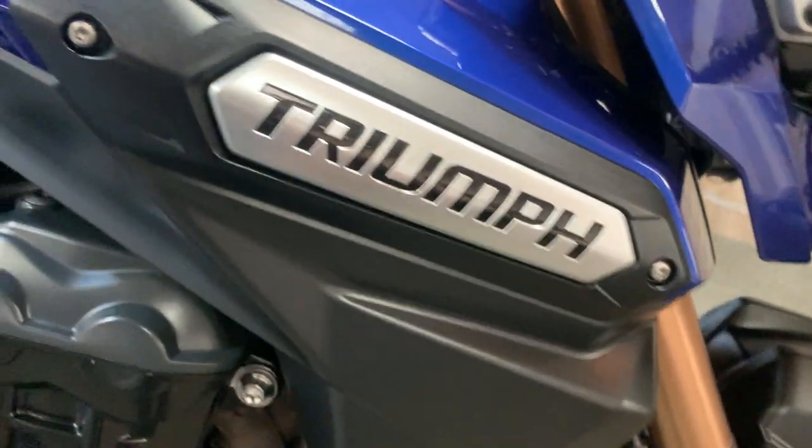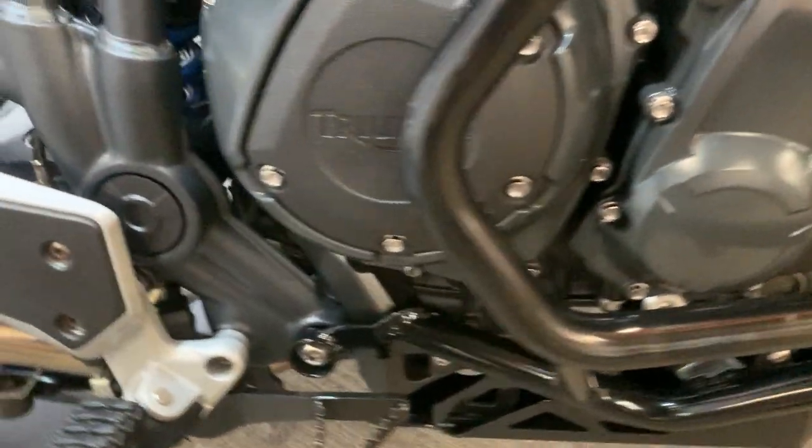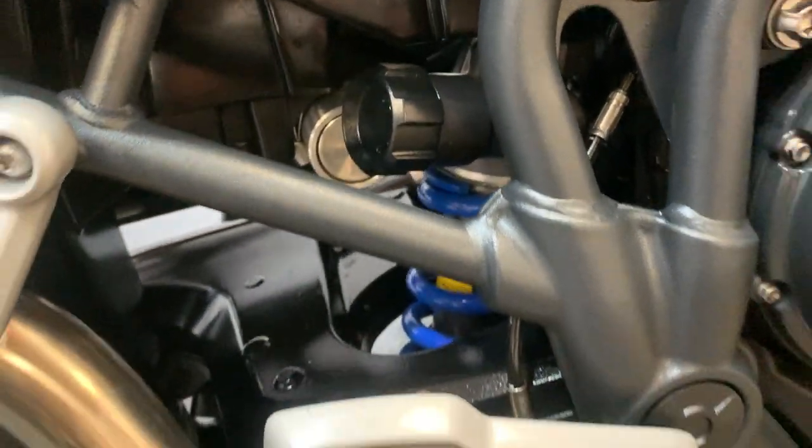Everything underneath is good. Got the radiator guard there as well. Coming down the side — all nice panels, frame is really good. Got the engine bars as well, which are handy.